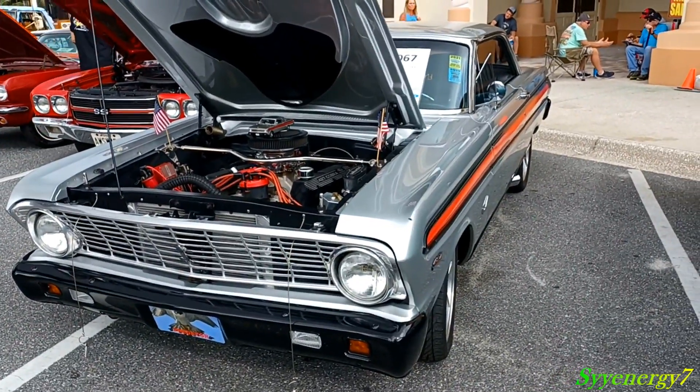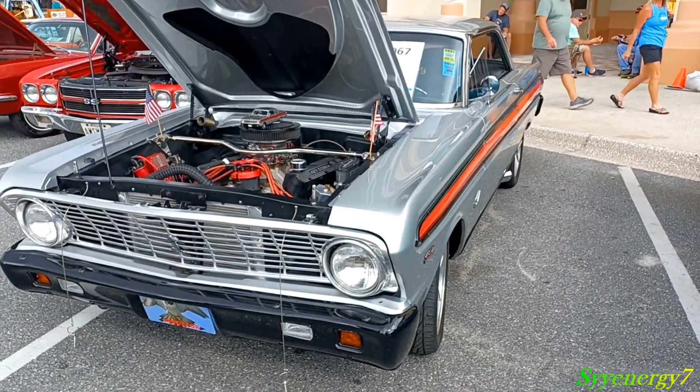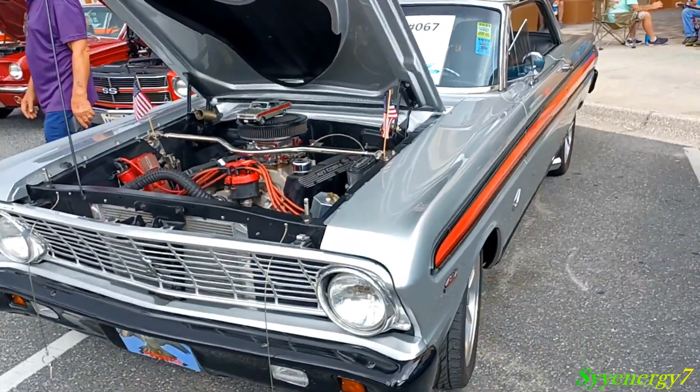Here we got a 64 Ford Falcon. I think the first year they had like a square style and it's got something in it — it's very different. It's a 427 Cobra Jet engine.